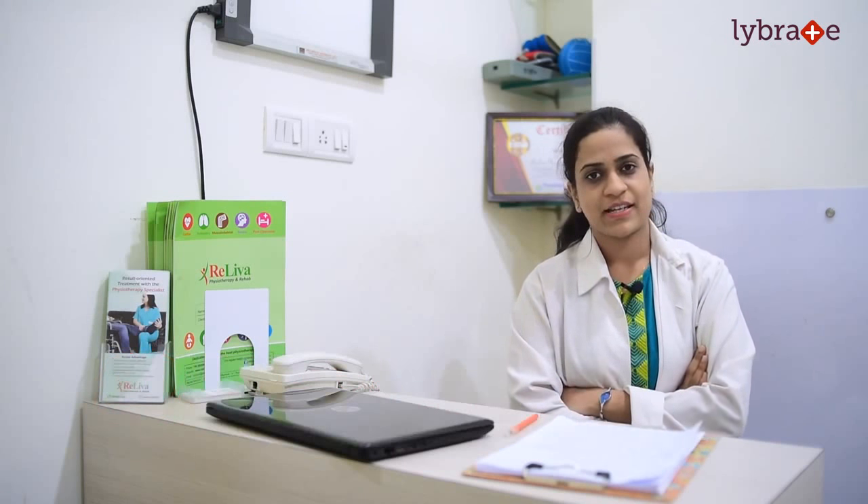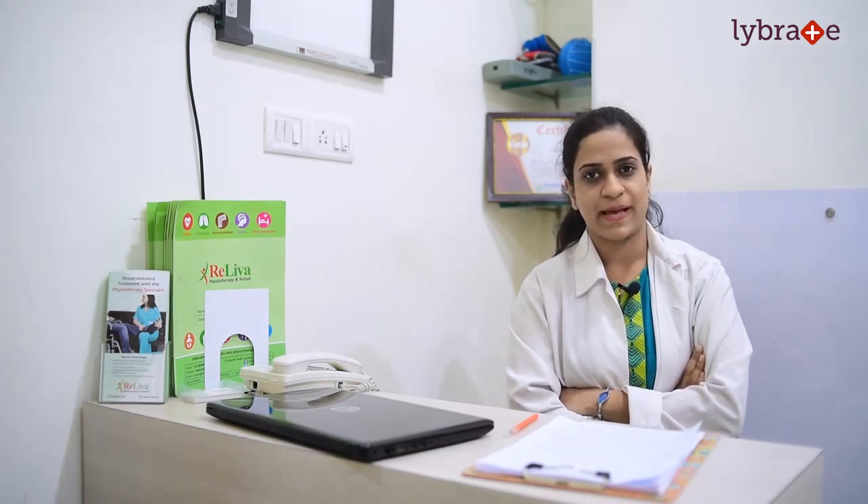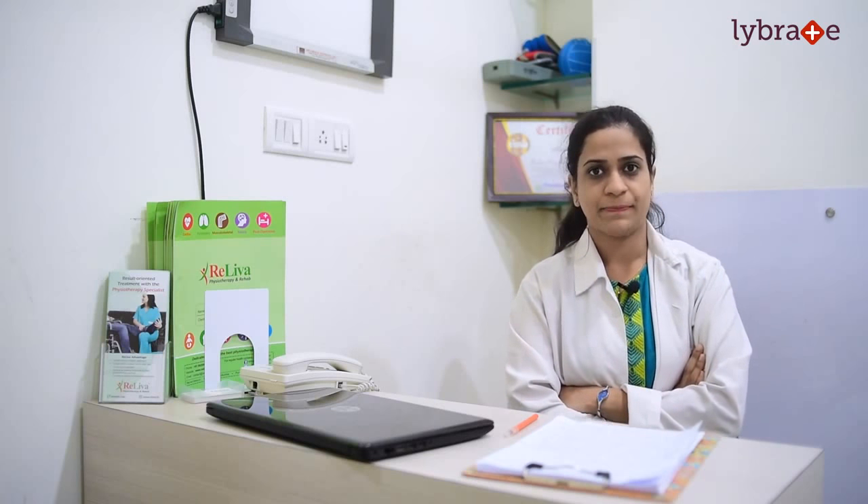The pain is reduced by modalities namely IFT which is known as interferential therapy, TENS that is transcutaneous electrical nerve stimulator, ultrasound, SWD that is shortwave diathermy, CPM that is continuous passive machine, and traction machine. These modalities are used to reduce your pain and improve the range of motion. Along with the modalities, we also concentrate on improving your range of motion and overall joint mobility, which is done by techniques known as manual therapy.